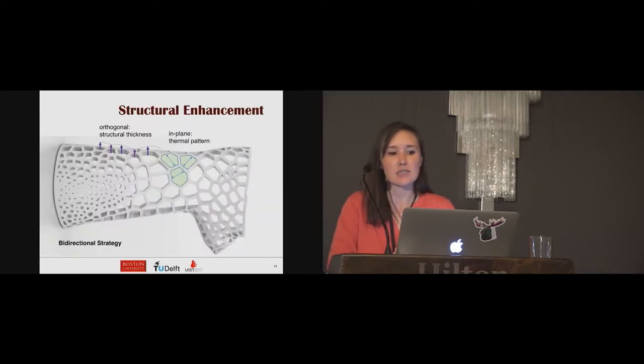After pattern generation is complete, the next stage is structural enhancement. Casts require a certain stiffness to support fractured bones. The goal of structural enhancement is that the thickening process should not change the optimized pattern. We introduce a bidirectional strategy: while thermal comfort is optimized in the surface plane, for stiffening we extrude the model along the direction orthogonal to the surface. In this way, both thermal comfort and mechanical stiffness criteria can be satisfied without interfering with each other.